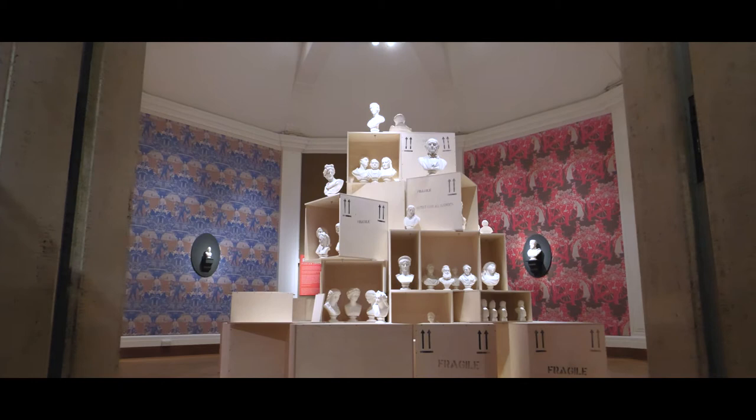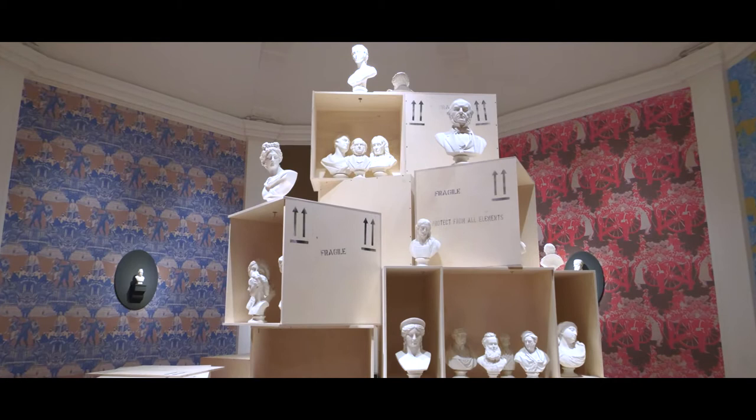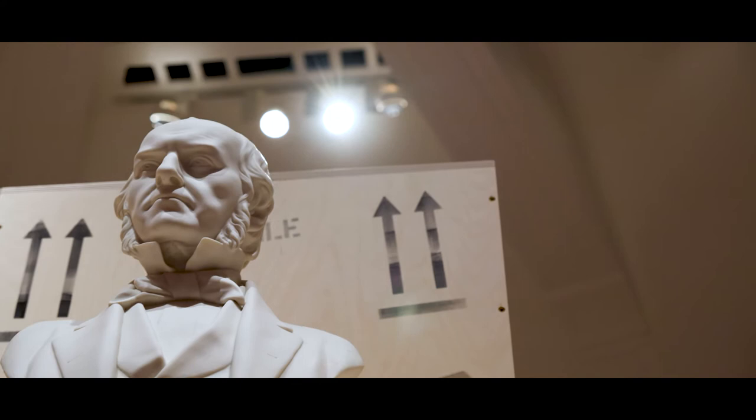Within the main installation in the octagon room we took this idea of flux, of change, of things always being renegotiated, and made a large display in the middle which looks very much like packing crates. We wanted this idea that this was the first time the Fitzwilliam as a museum got to unpack and view this huge collection that they'd acquired.